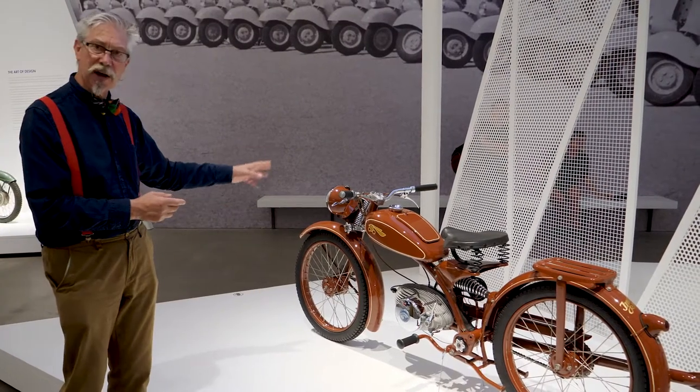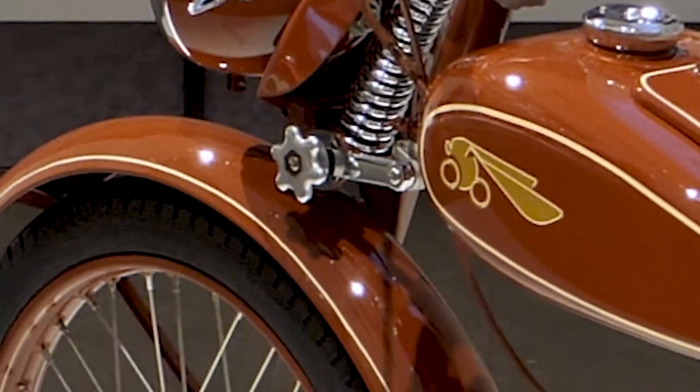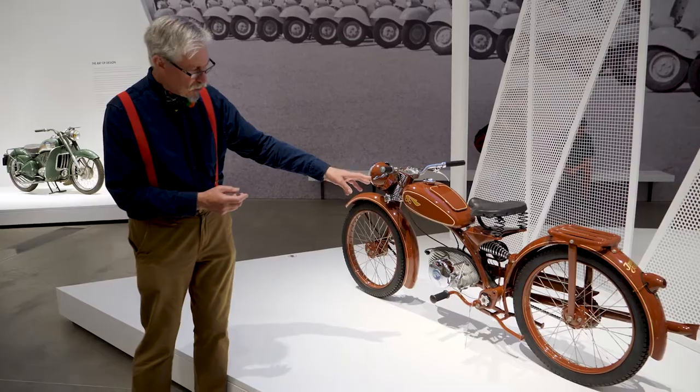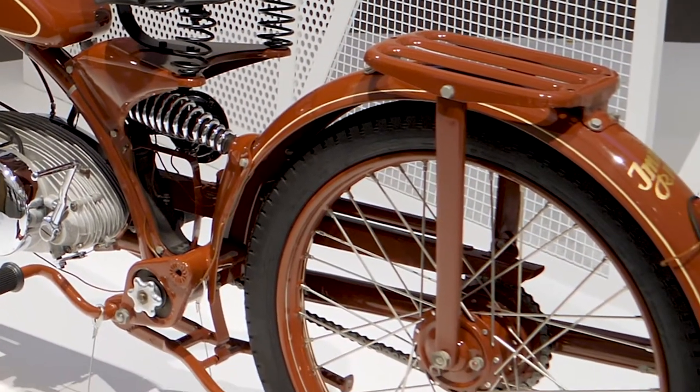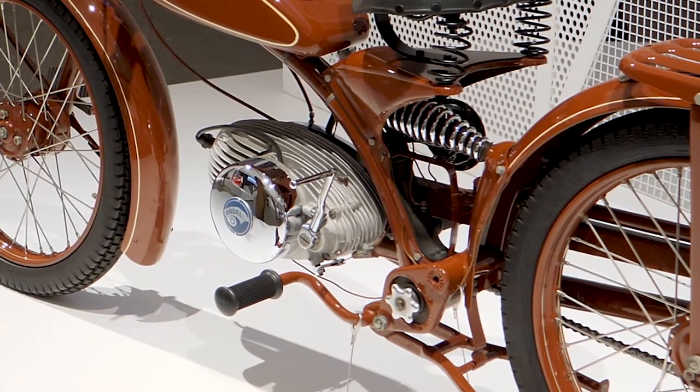This has got single-sided girder fork up front, beautifully designed, still in the girder fork styling. It's got monoshock rear suspension, single-sided rear suspension, and this gorgeously egg-shaped 99cc engine in this egg style.